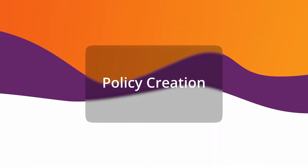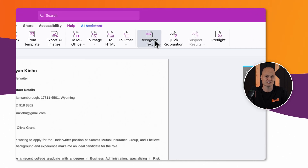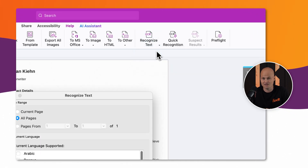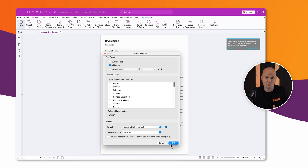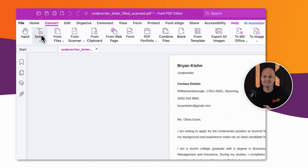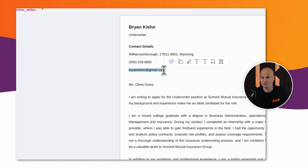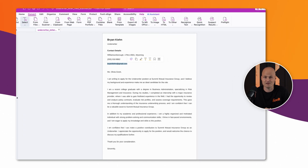It all starts with document intake. Foxit automates policy creation with advanced OCR technology, instantly capturing key details. Whether it's a first notice of loss, underwriting application, or policy renewal request, Foxit ensures every document is instantly digitized, categorized, and searchable. This means faster policy creation, reduced manual error, and most importantly, customers getting covered without delays.